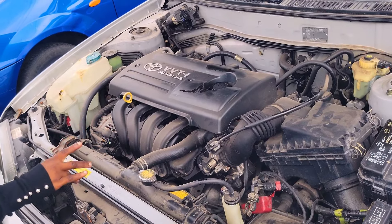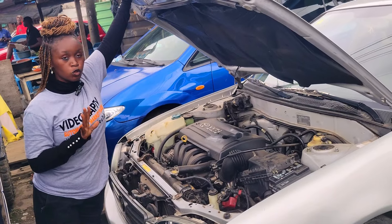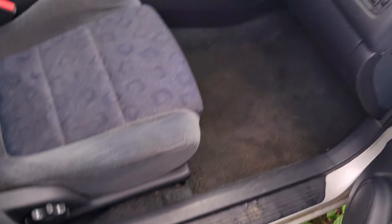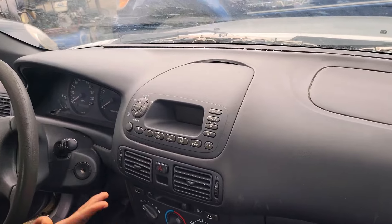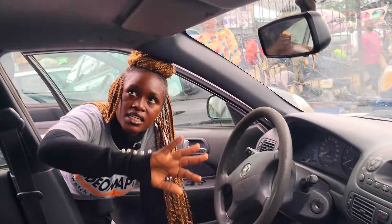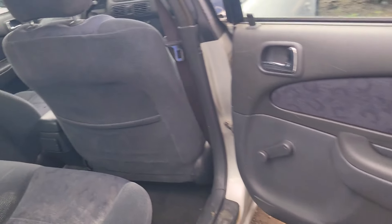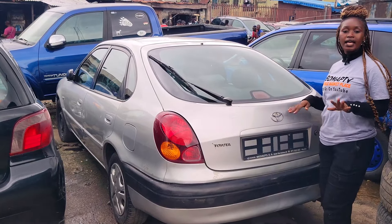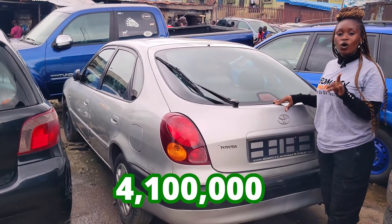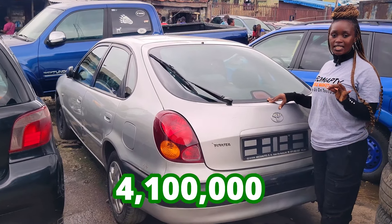This is a foreign use Toyota Corolla 1998 model. 4-plug engine. It is fuel economical. Everything is working very well. This is the beautiful fabric seat interior of this car, and here is the clean dashboard — AC, sound system, manual transmission, steering. It has a sealed roof. This is the backseat view of this car; it has three headrests. Toyota Corolla 1998 model. This car is going for 4.1 million naira and it is slightly negotiable.